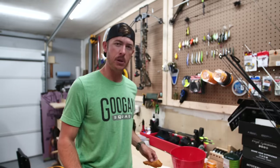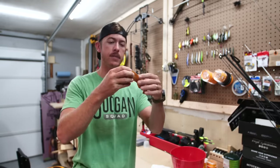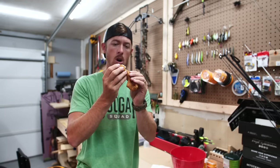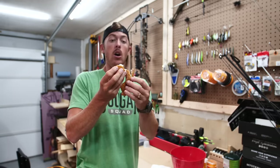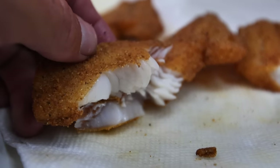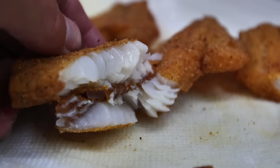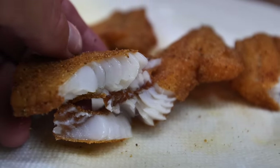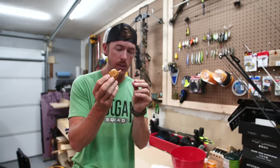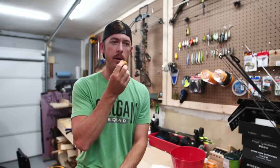Next up, the great and powerful walleye. Let's break it for flakiness and crispiness. It breaks apart super easy, but the bigger flakes inside — this is what I'm interested in. The meat breaks down into smaller little flakes with the crappie, but with the walleye it's bigger chunks.